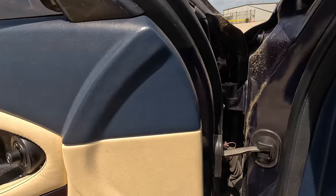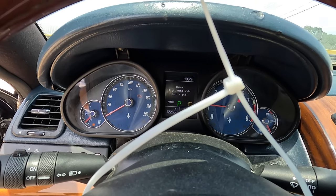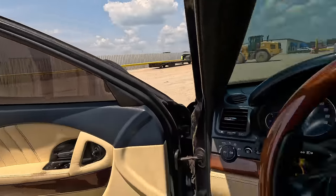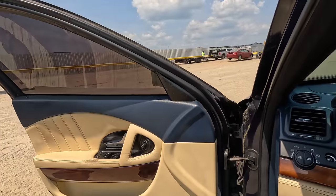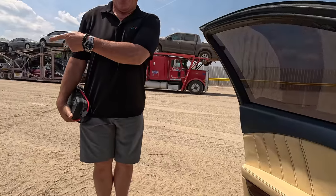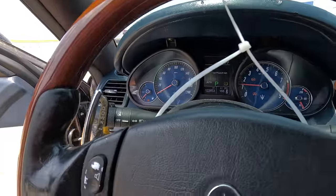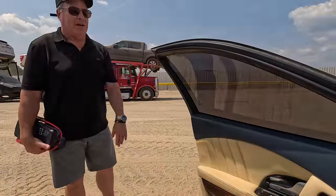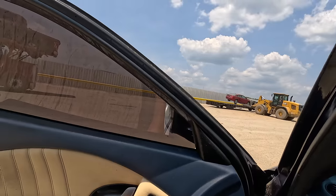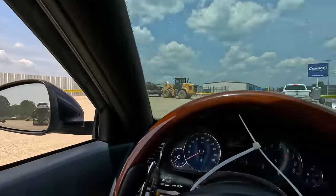Lots of blue on the interior too. Surely it's not gonna run, right? She's alive! Wow, every light on the dash is on. Check engine, TPMS, traction control, ABS - we've got a scanner. Let's move it up out of the way. You think the AC works? The misfire is bad - real bad. The important window works though.